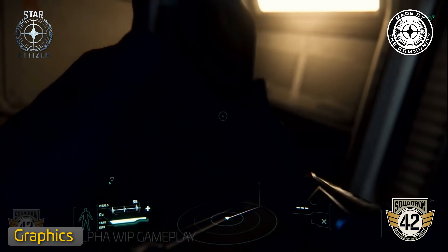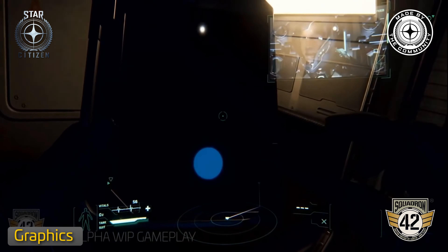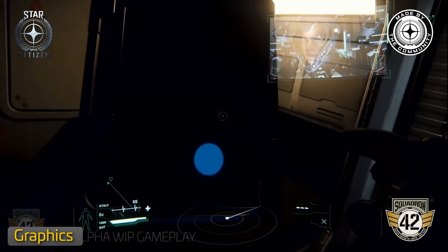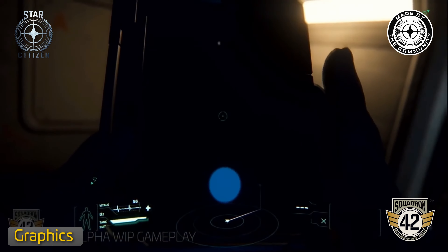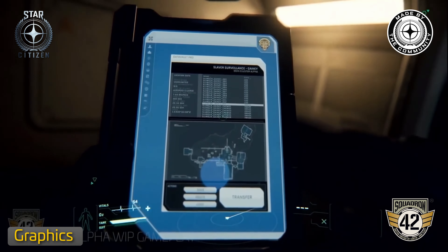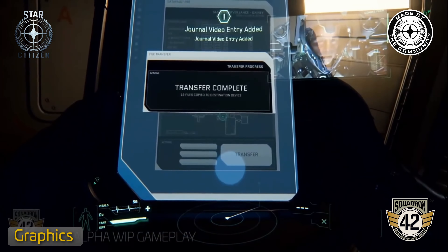In March, the graphics team completed a mesh generation system for jump point tunnels, made shader improvements, and began unifying static and skinned mesh formats. VFX programming worked on quantum travel and fire effects with visual and performance improvements and improved their editor. Planet Tech worked on improving water simulation quality and building a system for managing and combining simulations. Progress was also made on the asteroid system for shaping and distribution.